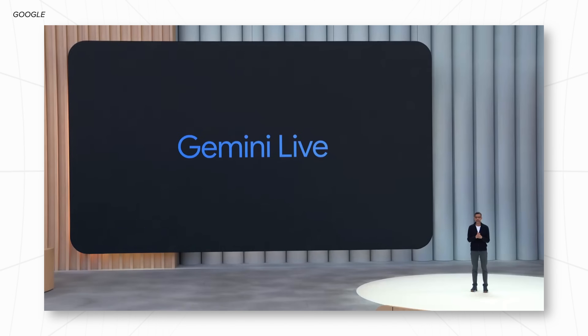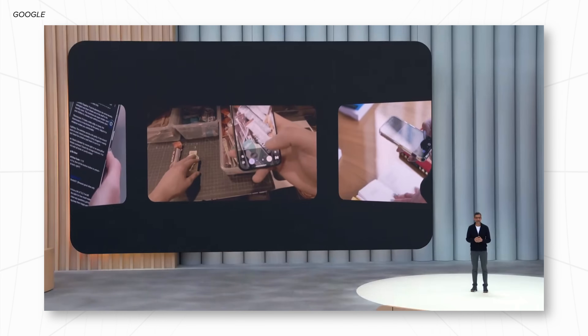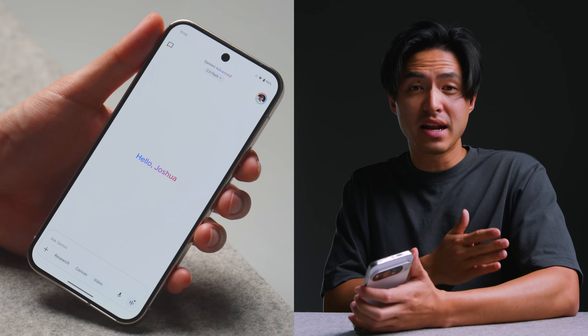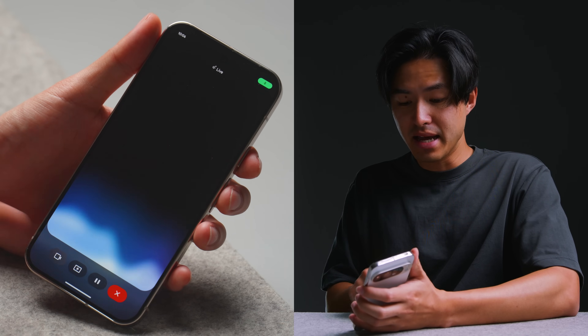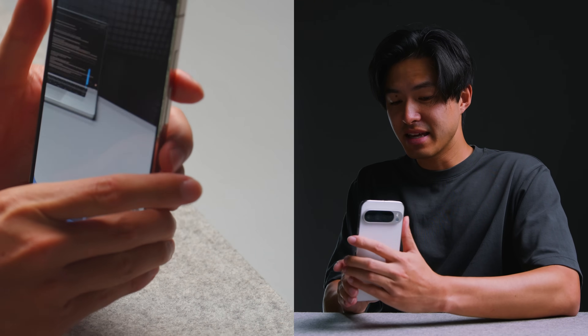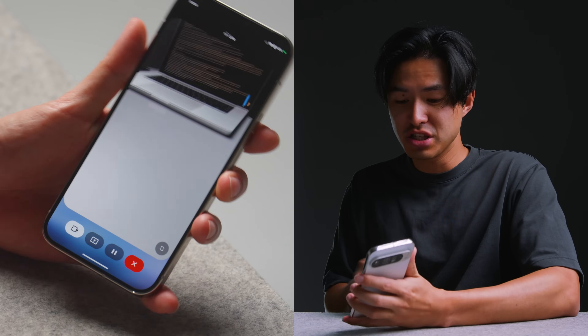Starting first with Gemini. In I/O 2025, I think one of the most impressive features was Gemini Live Camera. I actually do have access to Gemini Live Camera, so let me just show you what it can do. Now within Gemini, both on iOS and Android, you can tap a button in the bottom right to bring up live. And by enabling the camera feed, it can now look around and see your surroundings, and you can ask questions about it.